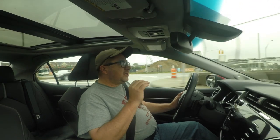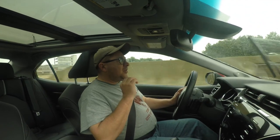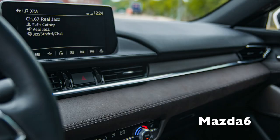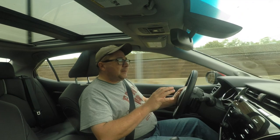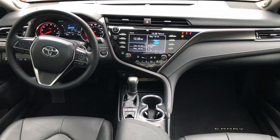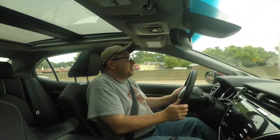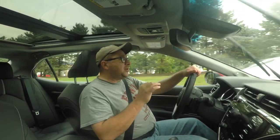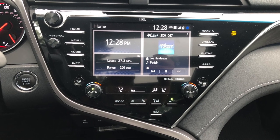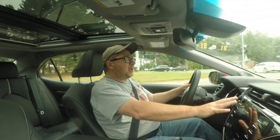One area where we can definitely compare and contrast the Mazda 6 and this Camry is the interior. The Mazda 6 interior is nicer — a little bit better finish in just how things are put together. There's nothing wrong with this Camry's interior, but comparing them back to back, the Mazda was just nicer. One area where the Camry is better, though, is the infotainment system and UI.